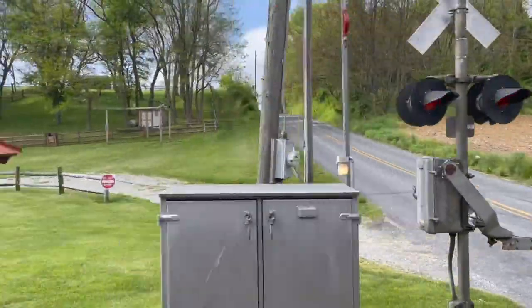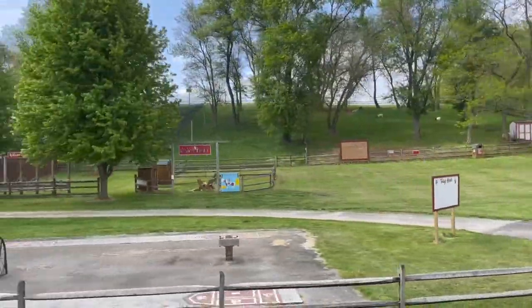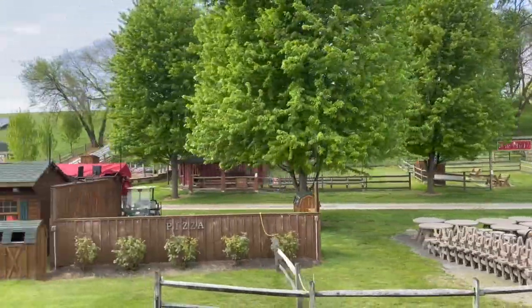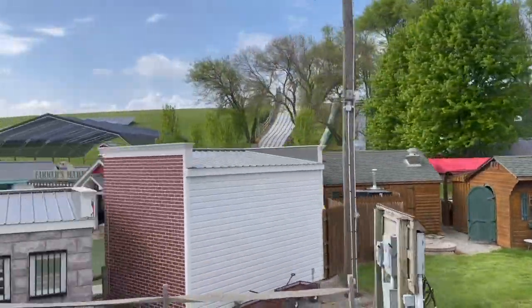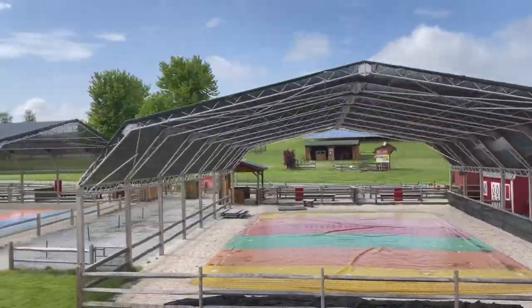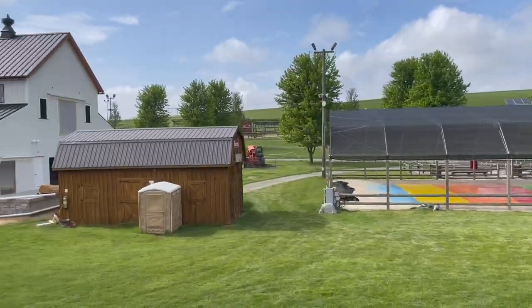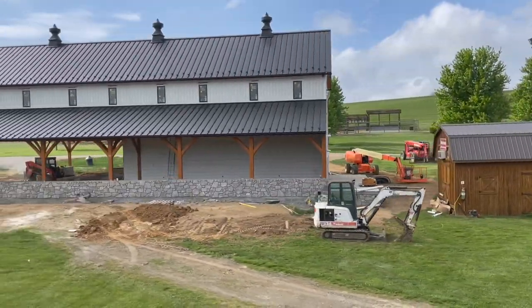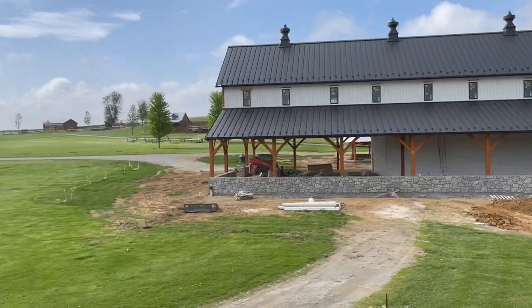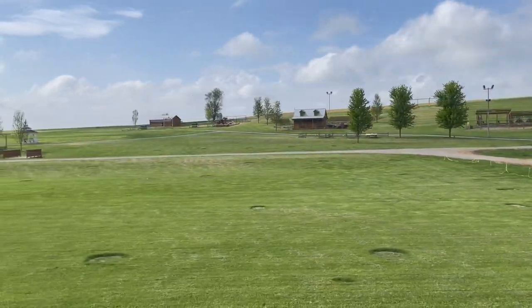We rode by a farm called Cherry Crest Adventure Farm — this is something we're definitely going to come back for. You can go through a corn maze, they often have baby chicks you can hold, you can learn how to milk a cow, there's a rock climbing wall, little pedal carts you can ride, and different kinds of slides. Everything is very farm-oriented and it's really just simple fun. It looks fantastic.